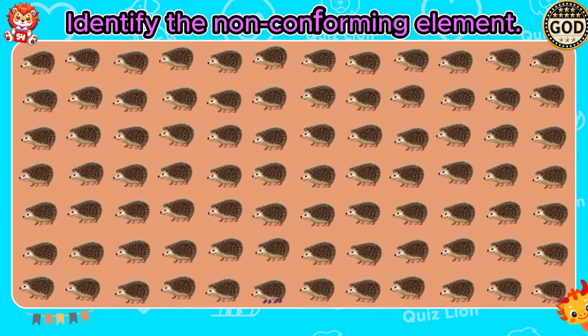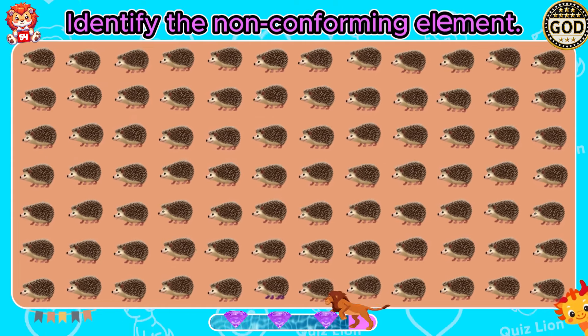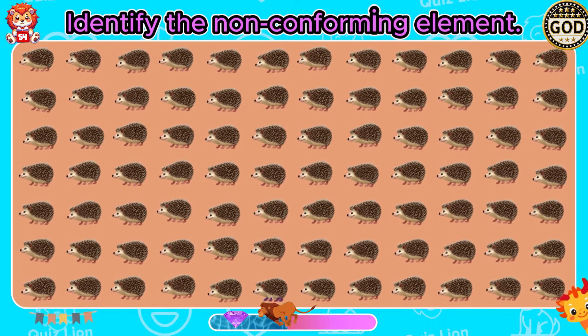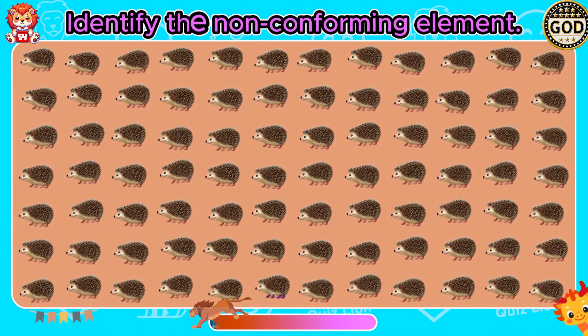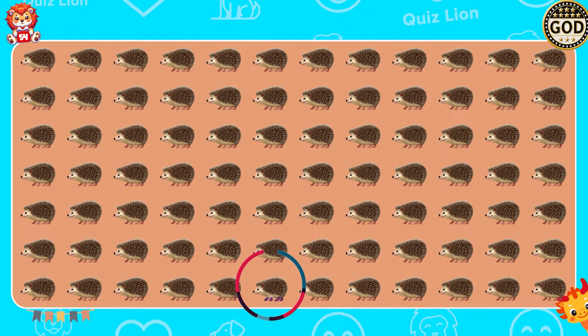Identify the non-conforming element. Everyone admires your keen sense and intelligence.